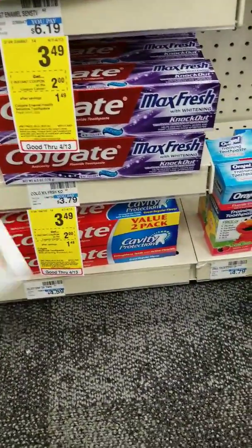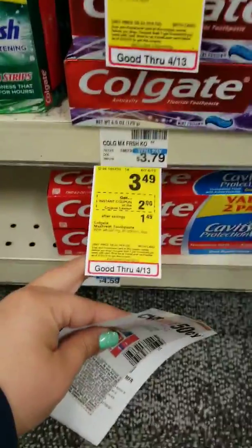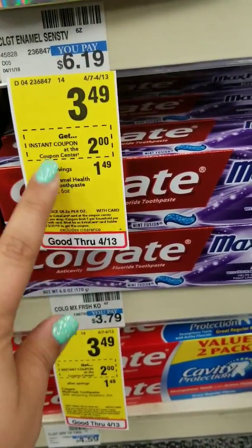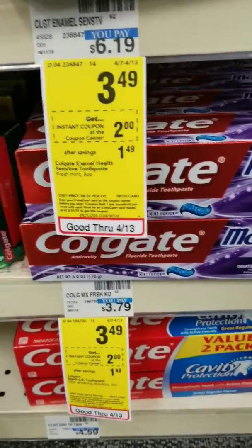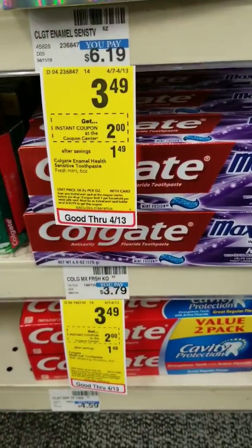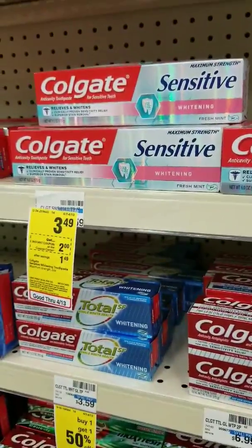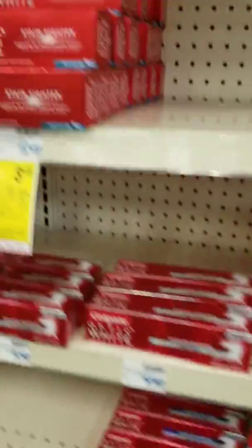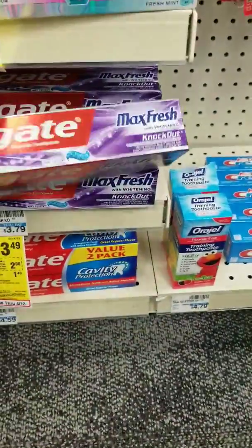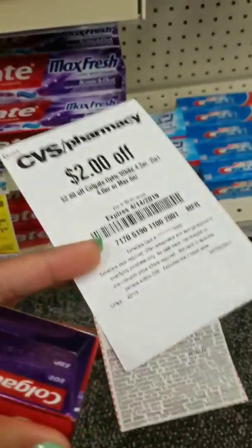The next item I'm picking up is the Colgate Max Brush Toothpaste, on sale for $3.49. We have a $0.50 off coupon that came out in the $3.31 SmartSource, bringing it down to $2.99. We also have a coupon from the coupon red box, which is going to bring it down to just $0.99. You can also get the Sensitive and the Optic White, but I have a ton of the Optic White. I'm picking up the 6-ounce Max Brush — just $0.99 after these two coupons.